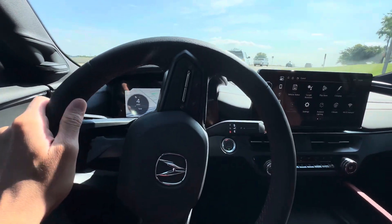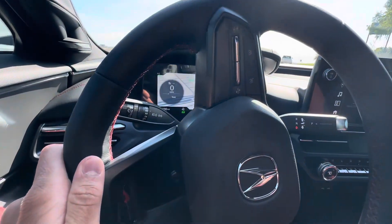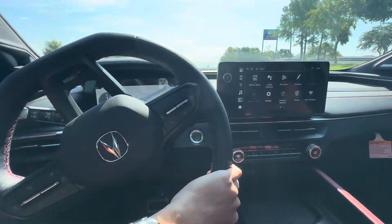I really like this steering wheel — it's really thick and a nice material. The perforation is nice; perforated leather on the sides.